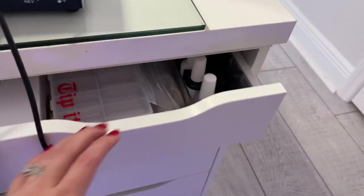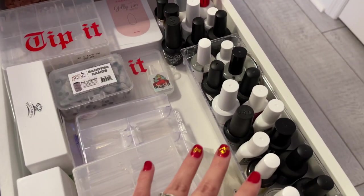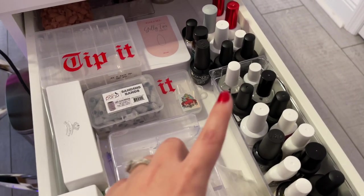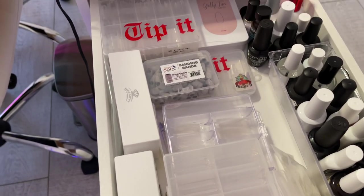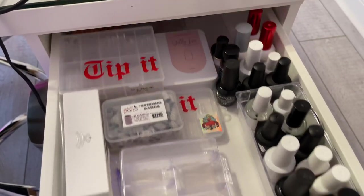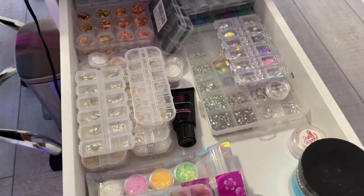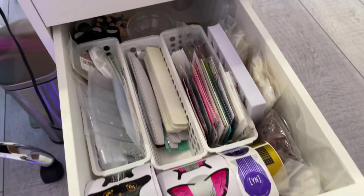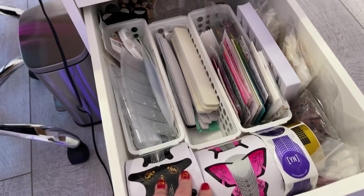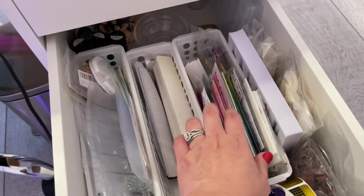I'll show you the drawers — this is where I store most of the stuff I use: my prep, my gel polish, top coat, tips, bits, sanding bands, and so on. This drawer is mostly nail art stuff. And here I have quick access to nail forms, extra files, stickers, and nail decals.